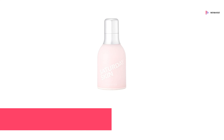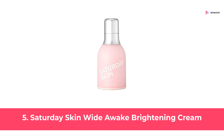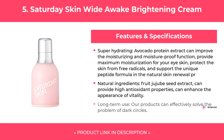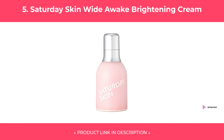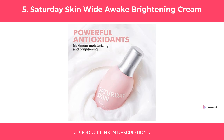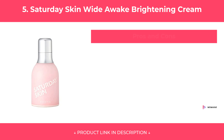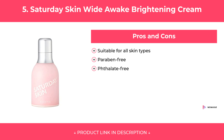At Number 5: Saturday Skin Wide Awake Brightening Cream. Features of Saturday Skin Wide Awake Brightening Cream are covered, along with its pros and cons. Our Review.